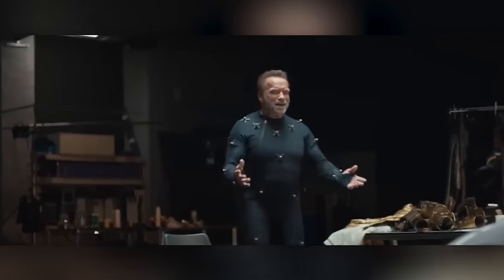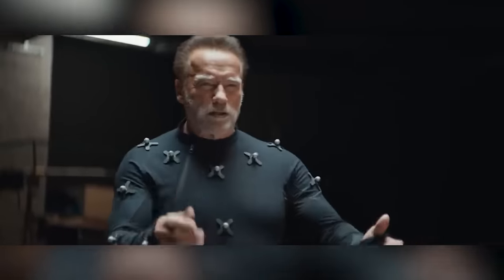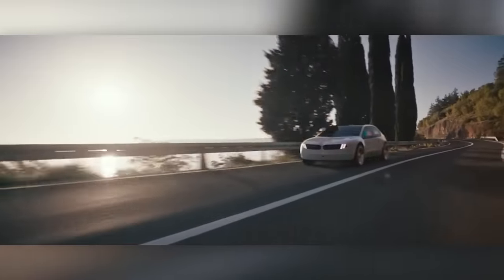Besides, the promotional video stars the best Terminator of all times. They even use the joke about emotions. So, did you smile looking at this masterpiece of German engineering?